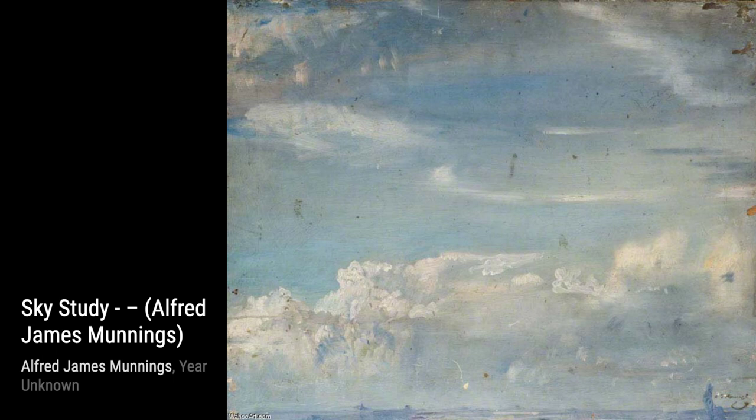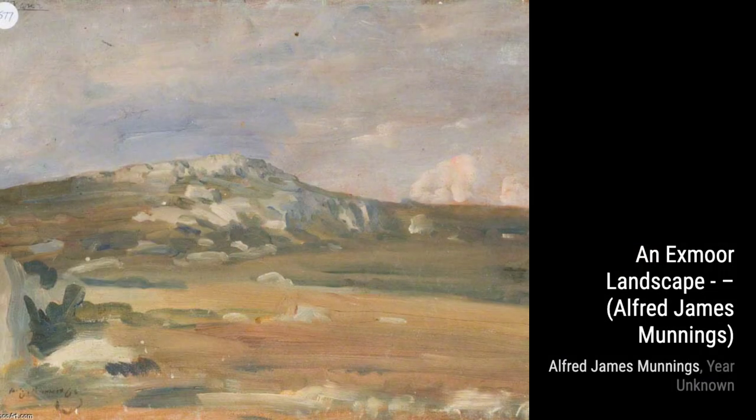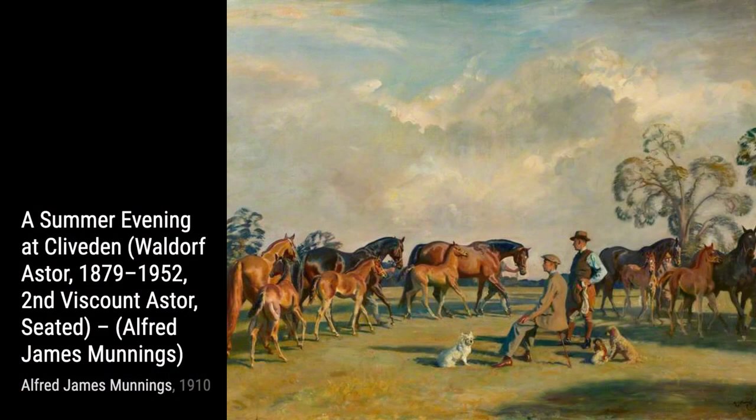In 'A Summer Evening at Cliveden,' Munnings showcases his talent for portraiture. The painting features Waldorf Astor, the second Viscount Astor, seated in a serene outdoor setting.